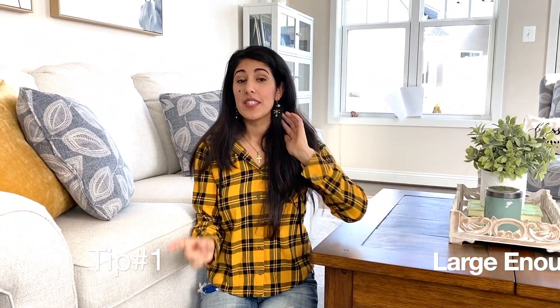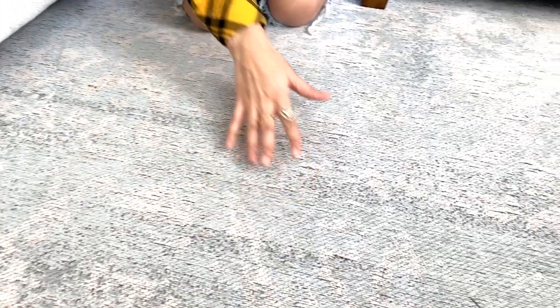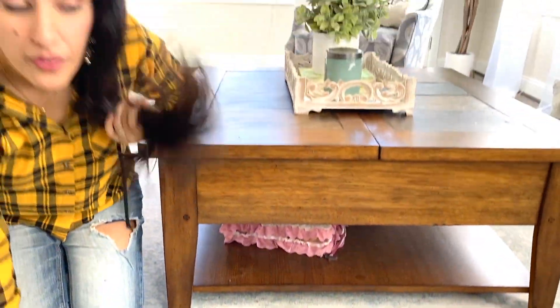Tip number one: a rug. A rug in the living room adds texture, color, and really grounds the furniture. Just make sure you get one that's large enough for the room — you don't want something too small that looks like it's just floating in space. I went with this one for my client; it's a threaded type of texture and the colors are muted.